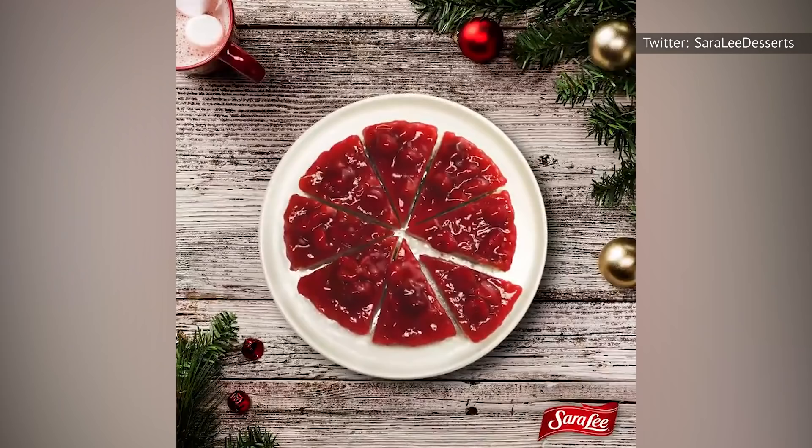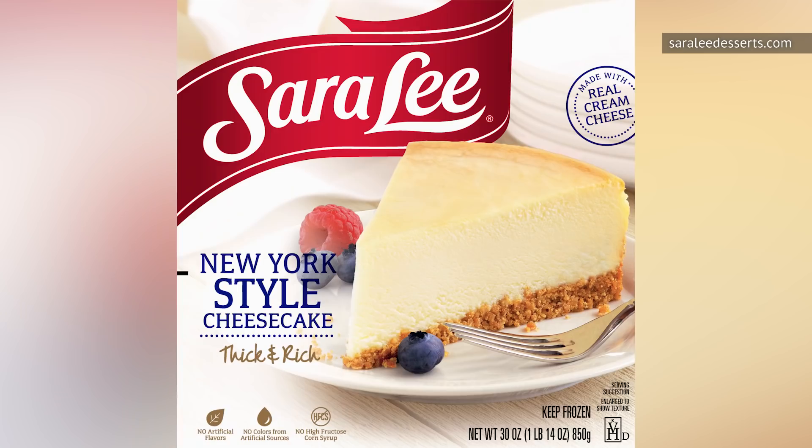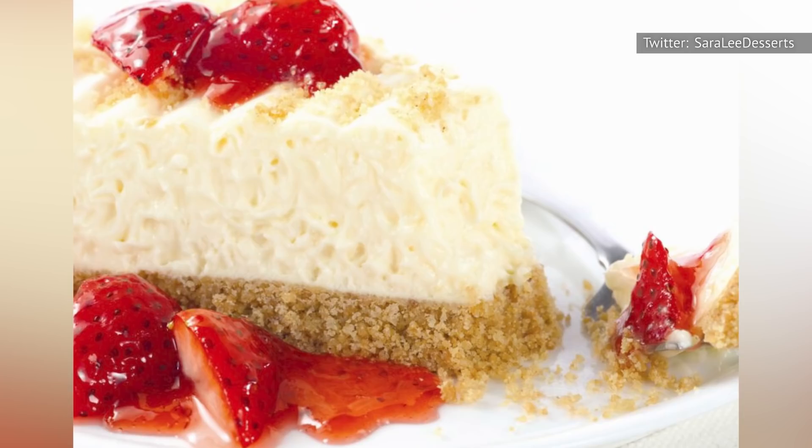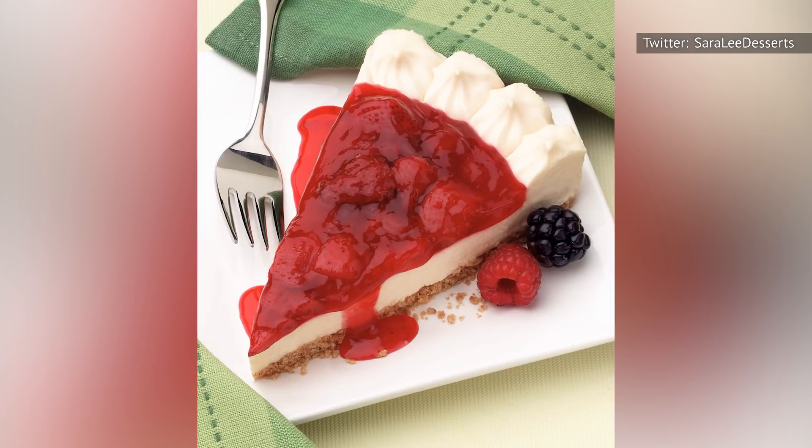It contains food additives of higher concern, including BHA and ingredients that are likely derived from antibiotic-treated animals. By comparison, Sara Lee's New York-style cheesecake gets a nearly high 8 on EWG's scale. A serving of the French-style cheesecake contains 26 grams of sugar and 26 grams of fat, 15 of which are saturated. It also packs in some palm oil, and overall has an ingredient list longer than a wedding speech.